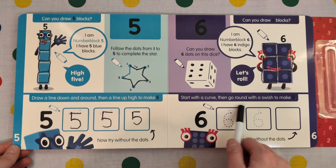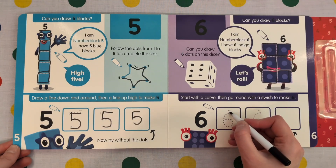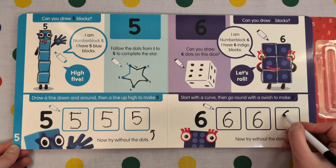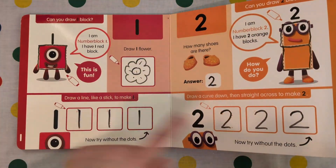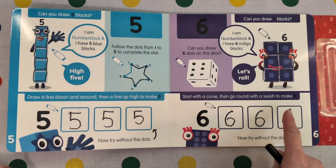Start with a curve, then go round with a swish to make 6. Curve and around. Curve and around. Now try without the dots. Curve and around. Let's count our numbers: 1, 2, 3, 4, 5, 6.